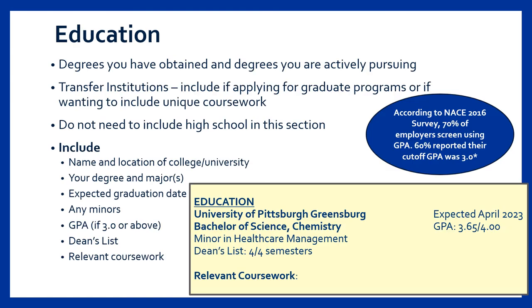For college students and recent graduates, the education section should come after contact information since it's the most relevant at this point in your career. Within the education section, you can include the institutions from which you have obtained degrees or certificates and from which you are actively pursuing degrees. For many of you, you will just have Pitt Greensburg in this section. If you transferred from another college or university, you don't have to list that school unless you received a certificate there or would like to list relevant courses you took. High school should be excluded from this section by your sophomore year.